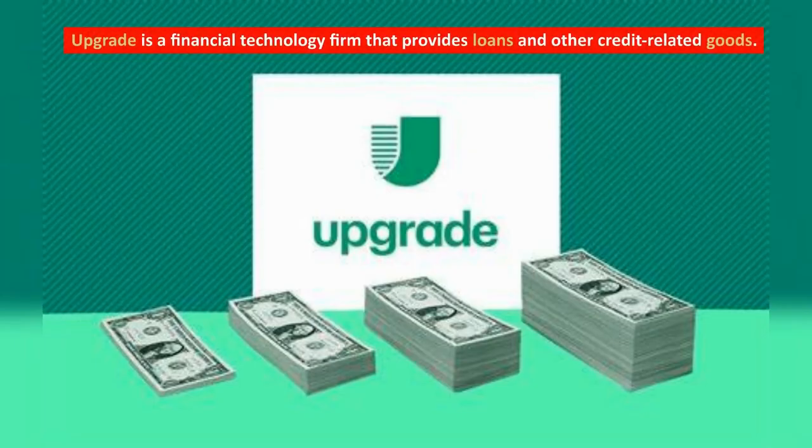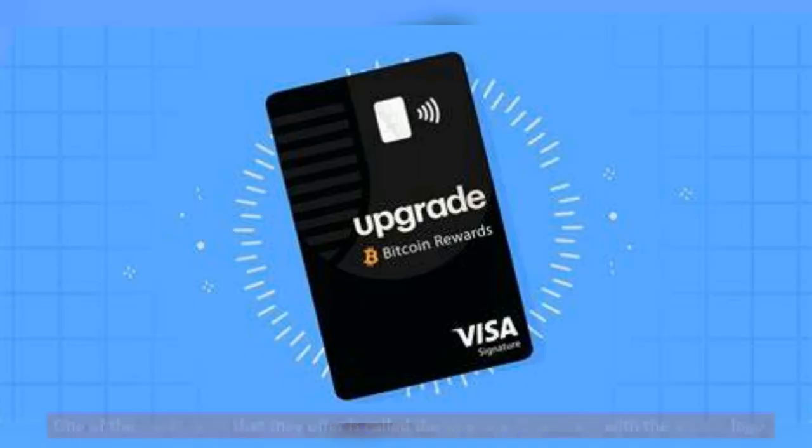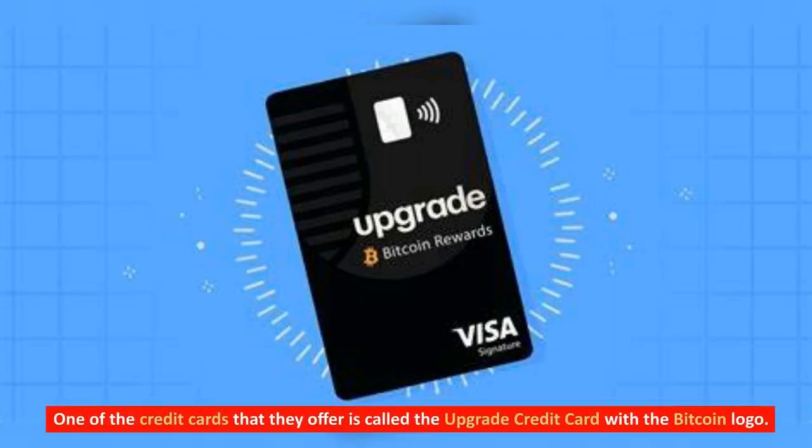Upgrade is a financial technology firm that provides loans and other credit-related goods. One of the credit cards they offer is called the Upgrade Credit Card with the Bitcoin logo.